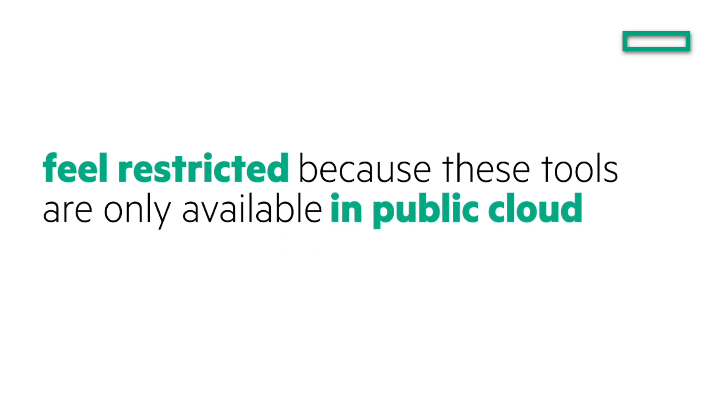Looking at our portfolio today, there are three emerging use cases we hear repeatedly across our customers. Many customers are not able to move data into public cloud. Similarly, many customers want access to the latest, greatest analytic tools, but feel restricted because these tools are only available in public cloud. With Unified Analytics and Data Fabric, we immediately solve these problems, as Data Fabric provides the foundation for customers to build out the next generation of hybrid data lakes.